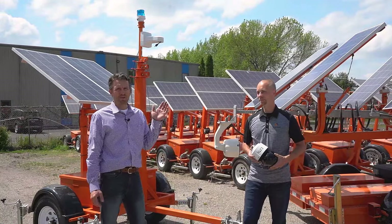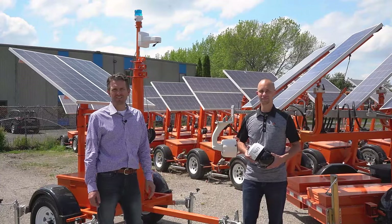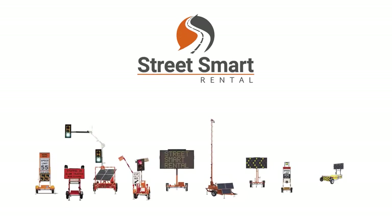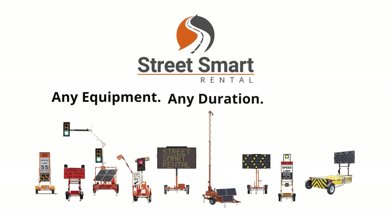If you want more information on these devices, give us a call. You'll most likely be talking to Dave. We can deliver these anywhere in any quantity. streetsmartrental.com. Thanks Dave. Thanks.